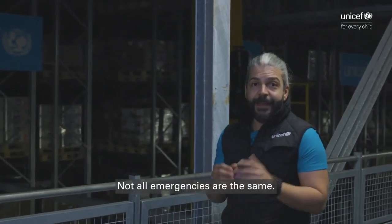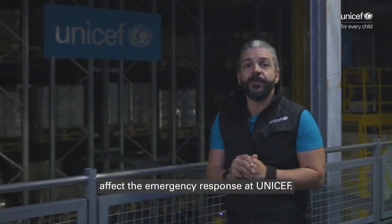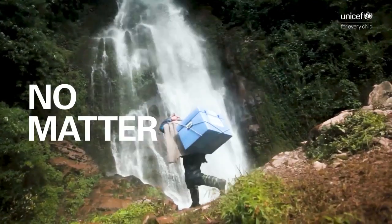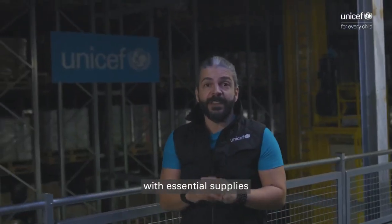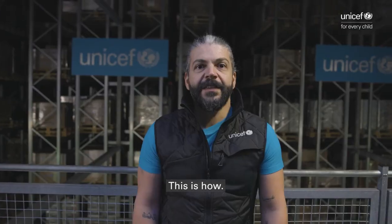Not all emergencies are the same. Size, location, and complexity affect the emergency response at UNICEF. But no matter the challenges, we respond with essential supplies before, during, and after. This is how.